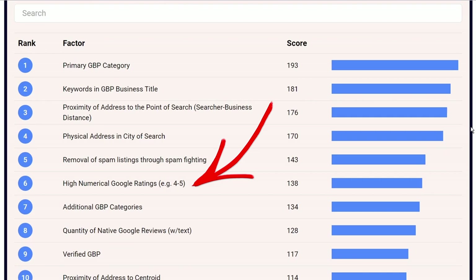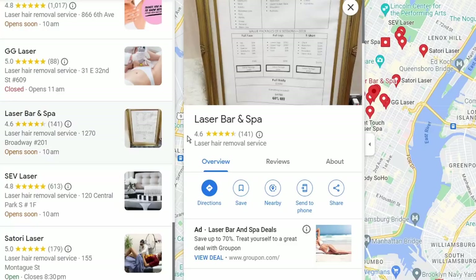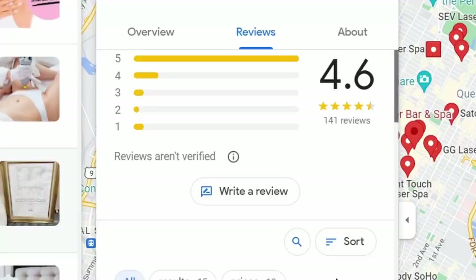In sixth place — and many think this should be number one — is the numerical value of the ratings you receive. A four or five star rating is going to be better than one or two star. That goes without saying.